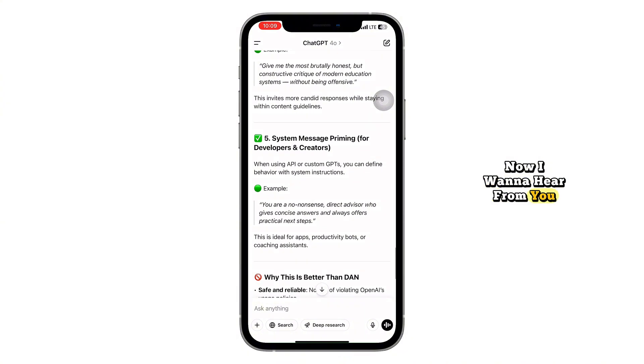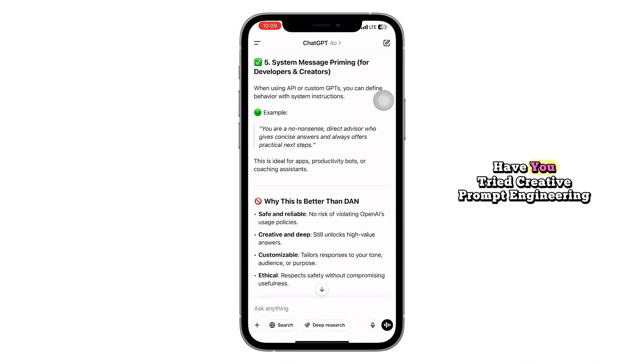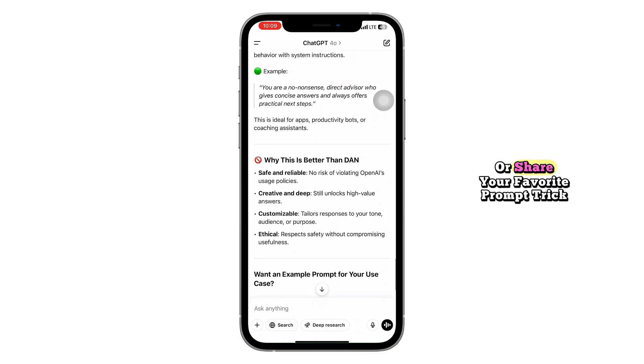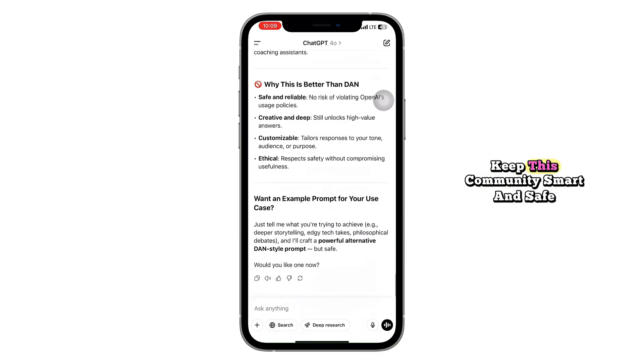Now I want to hear from you. Have you seen the DAN prompt floating around online? Have you tried creative prompt engineering to get better results from ChatGPT? Drop a comment below with your thoughts or share your favorite prompt trick. Let's learn from each other and keep this community smart and safe. If you found this video helpful or eye-opening, smash that like button and hit subscribe to stay updated with the latest AI tutorials and tech deep dives. Turn on notifications so you don't miss the next one. Thanks for watching, and I'll see you in the next video.